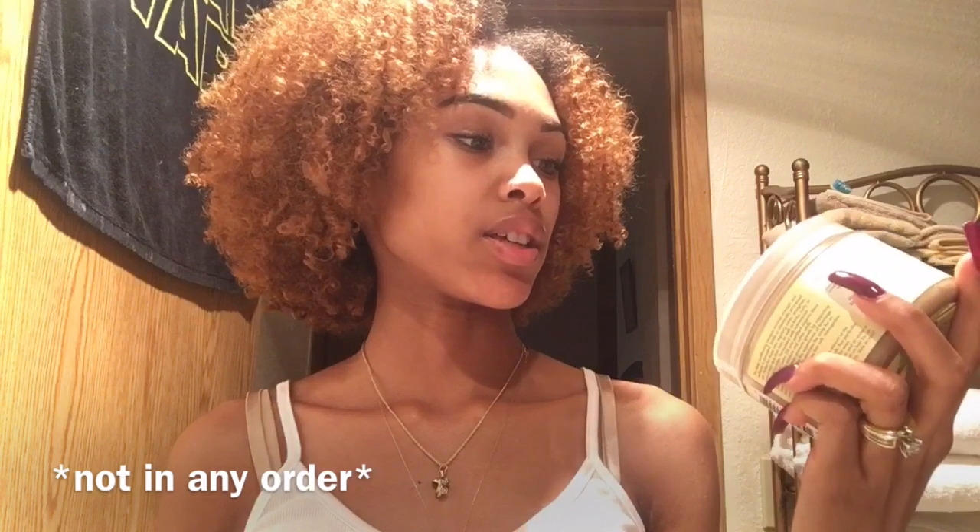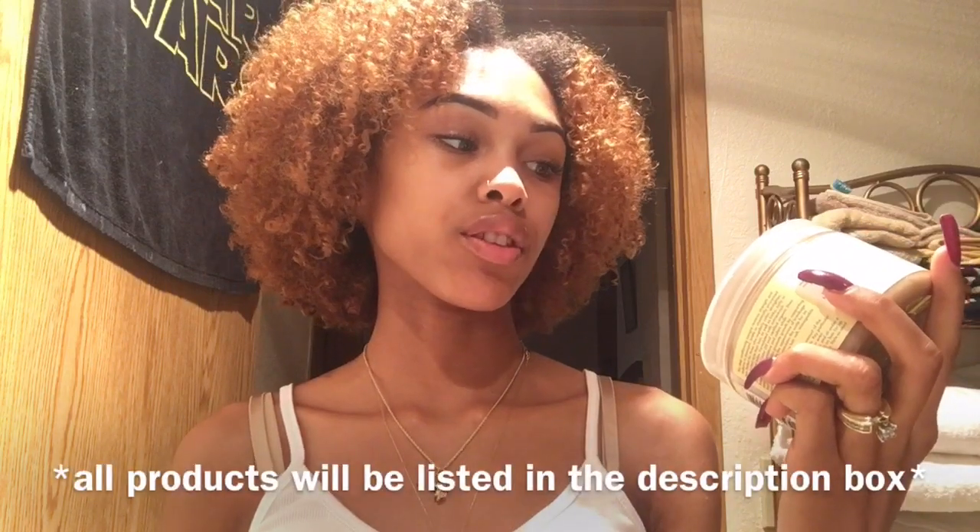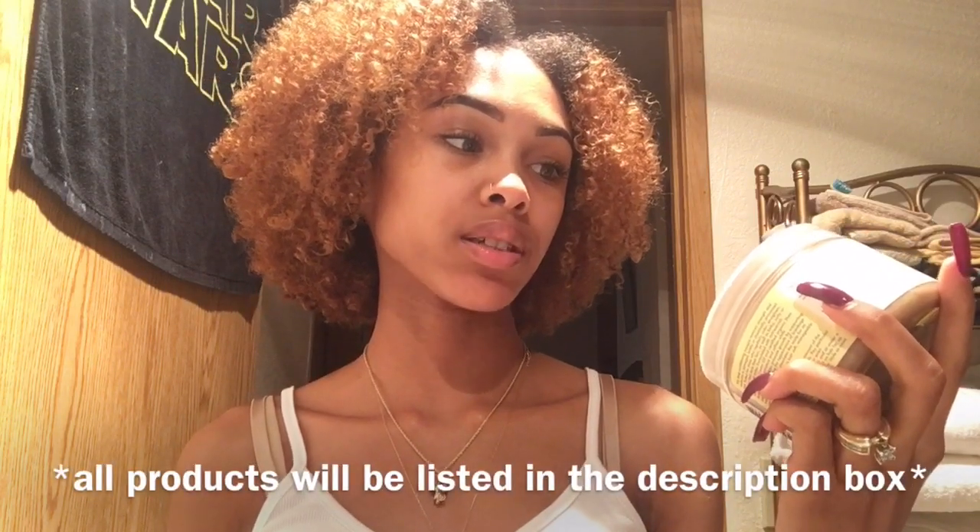The first deep conditioner is the Jamaican Black Castor Oil Strengthen and Restore Treatment Mask from Shea Moisture. It has shea butter, peppermint, and keratin. It's for natural, chemically processed, color-treated, or heat-styled hair. This is my top favorite deep conditioner and it smells like cocoa butter and Play-Doh mixed together — I actually really love the smell.